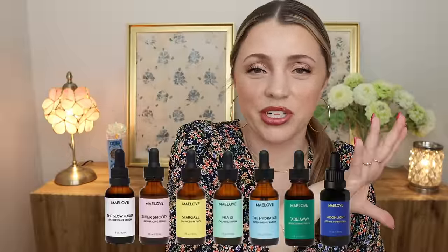I'll have links to the Maylove site, along with their Glowmaker Serum, Naya 10 Serum, and Hydrator Serum. They also have a Serums Trio where you can pick three starter serums bundled together at a slight discount — it comes with the Glowmaker, the Naya 10, and the Hydrator. I also love that all their bottles have slightly different colors and look pretty together. Thank you again to Maylove for supporting my channel over the years and for sponsoring this part of the video.